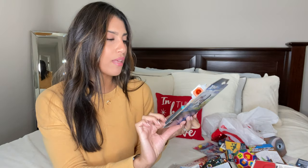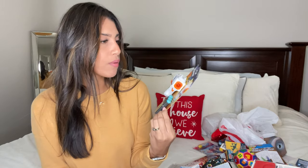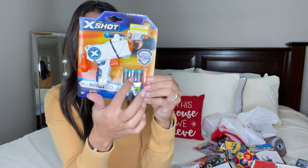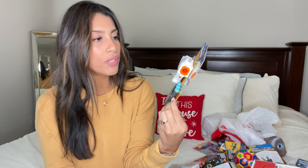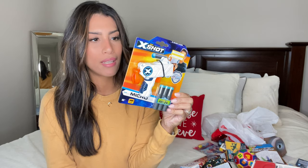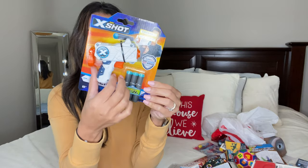I also picked up a mini Nerf gun for Ryan, on clearance at Target for $1.50. It's a miniature Nerf gun that comes with three soft bullets. Our larger Nerf guns are too big for him to handle, so I figured a little miniature one would be fun.